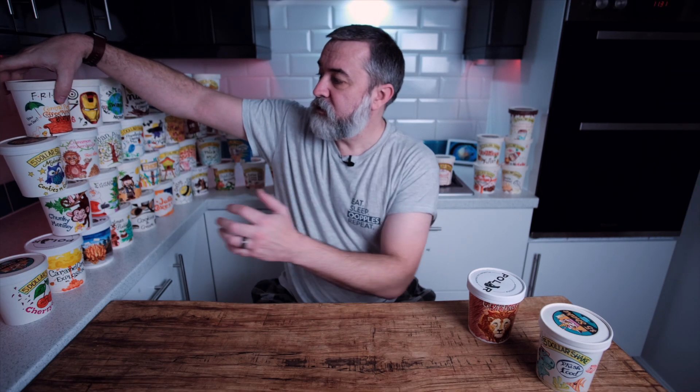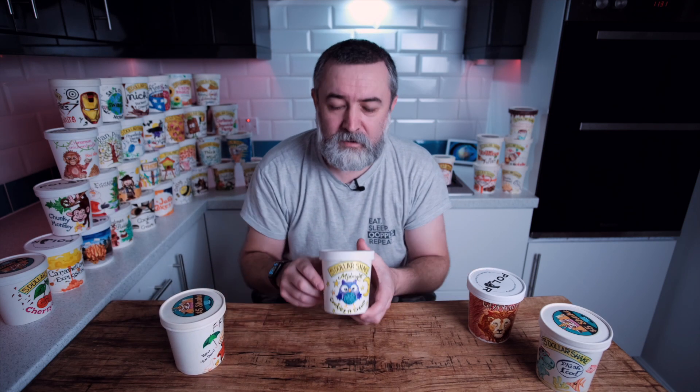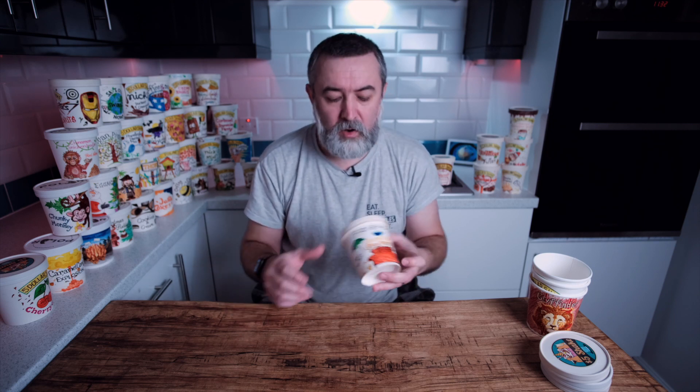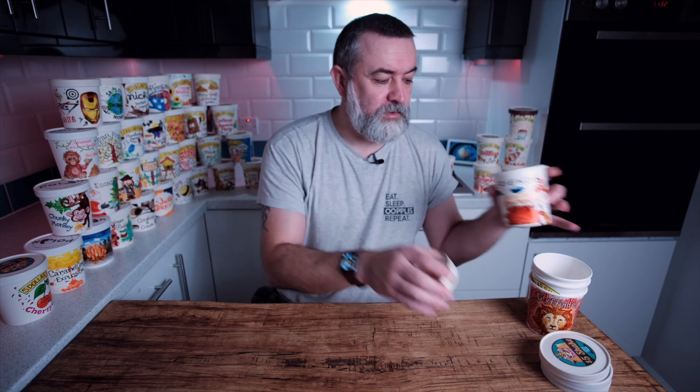Let's grab some of these and talk through them. This was a great flavour — the Midnight Cookies and Cream, or Chocolate Midnight Cookies, loads of different names for this. Haagen-Dazs made it and it's actually an excellent ice cream. The video is linked below. This one was also really good — the actual ice cream you can buy for this is the Serendipity ice cream, which is a bit crap, but our version is much, much better.